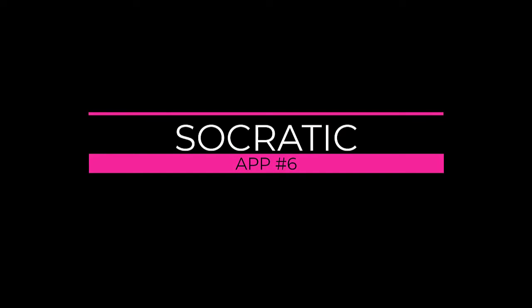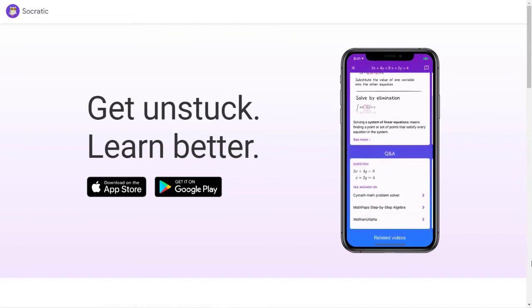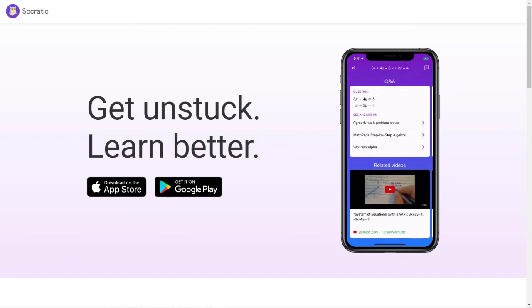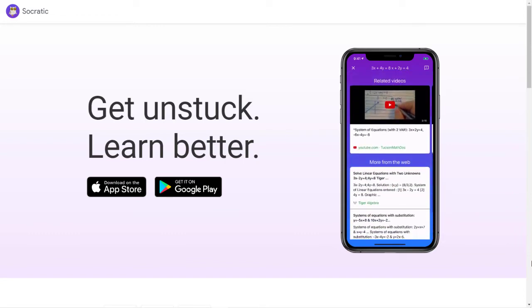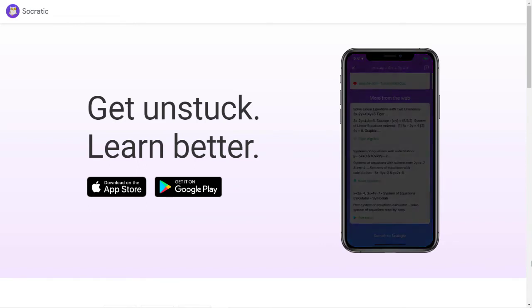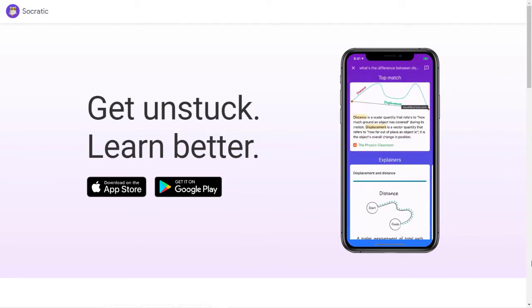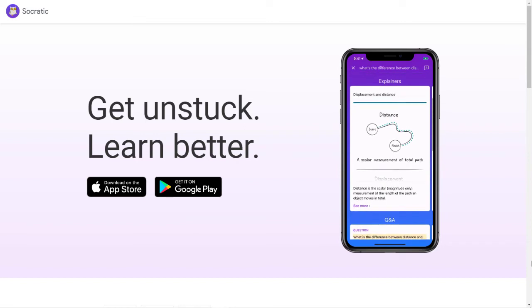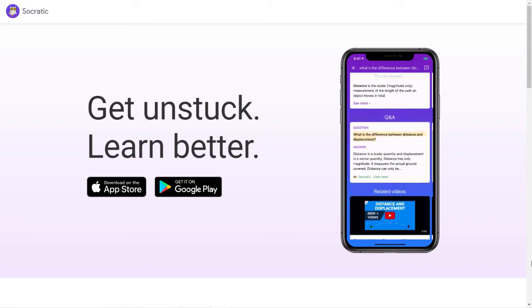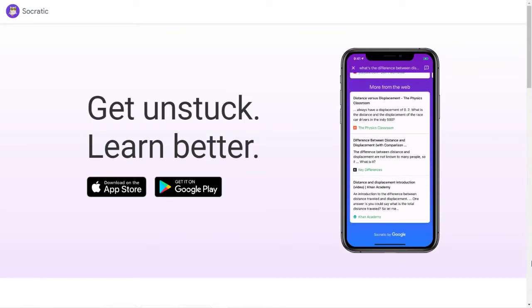Number 6: Socratic. Socratic is an AI-powered app to help students with math and other homework, and Google disclosed that it has acquired this app. Socratic uses its AI capabilities to provide visual explanations for the concepts that students need to learn. It uses text and speech recognition, and it can support learning science, math, literature, social studies, etc. This app is available on Android and iOS, and it's compatible with the iPad. Statistics from Google Play show over 10 million downloads at the time of making this list.